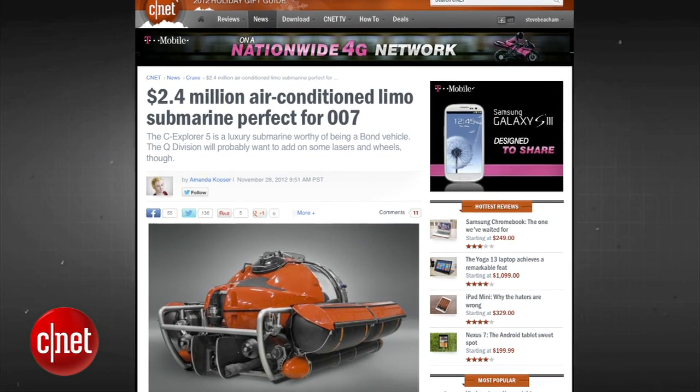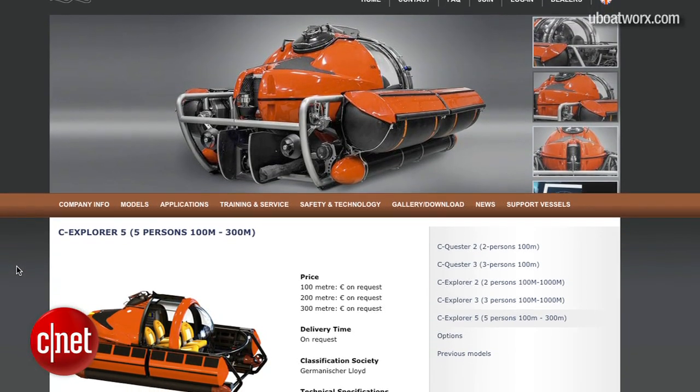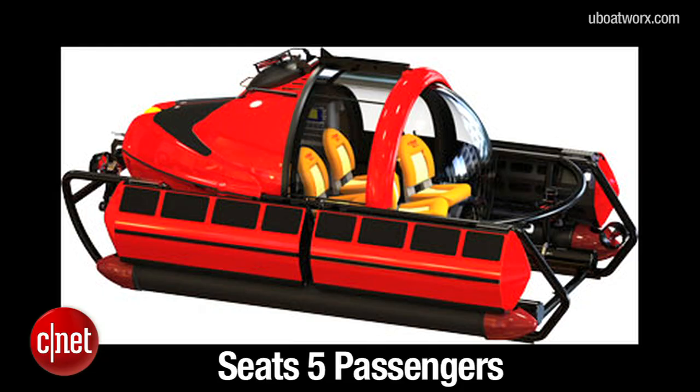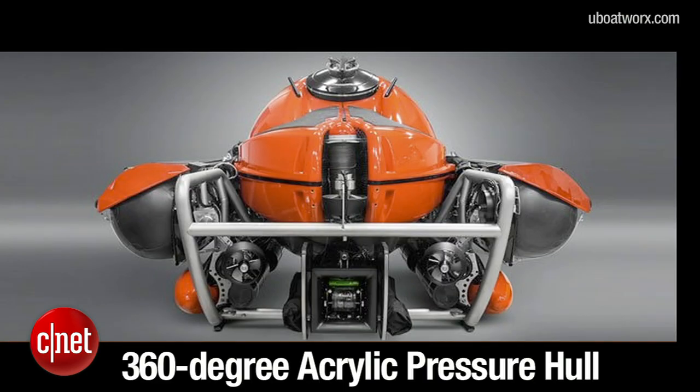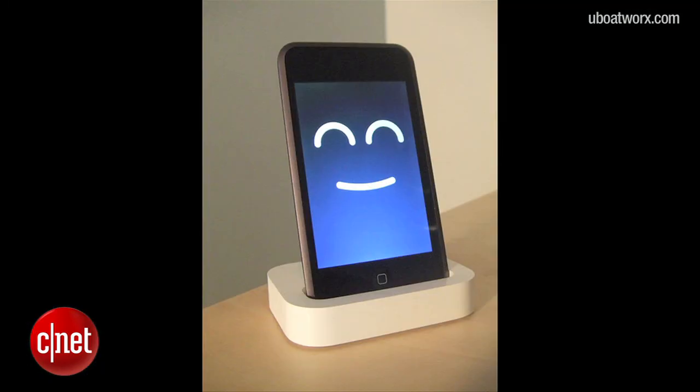The $2.4 million Sea Explorer 5 is being advertised as the world's first subsea limousine. It holds five people, has an air conditioning system, can dive down to 1,000 feet, and sports a full 360-degree acrylic pressure hull. Oh, and you can dock your iPod.